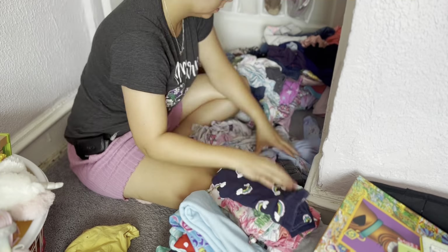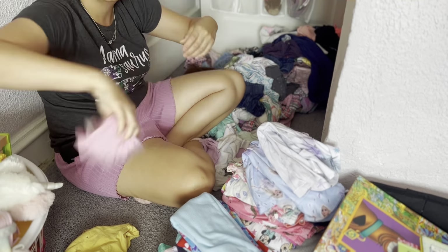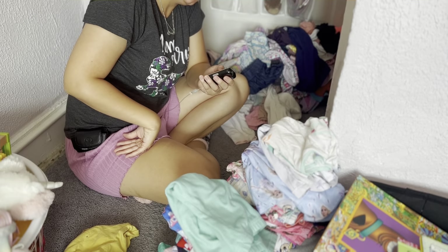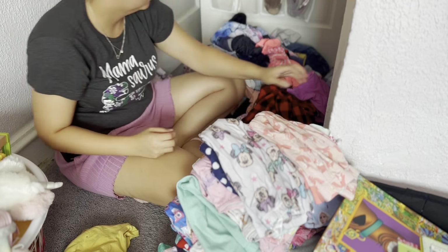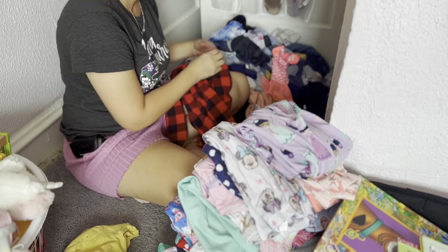Staying organized, guys — I will tell you, it does help a lot, especially if you have very small spaces. It's more likely to feel a lot more cramped and cluttered. So keeping it organized and keeping it very minimal helps a lot.